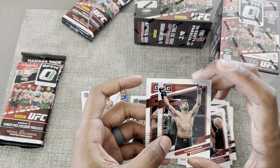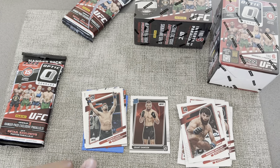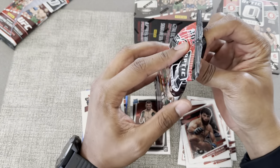This one's actually silver — if you guys can tell, see the difference there. Man, not a bad hanger pack at all. That was pretty good — let's check out this second one.